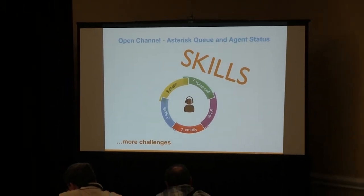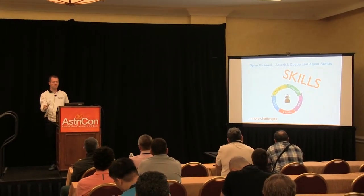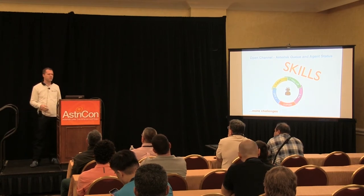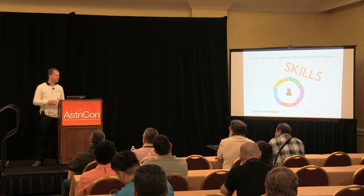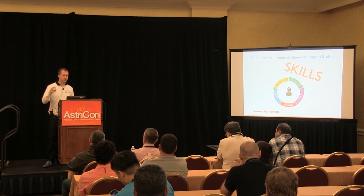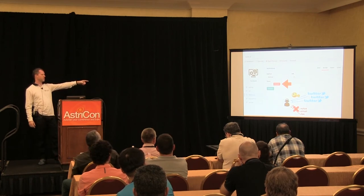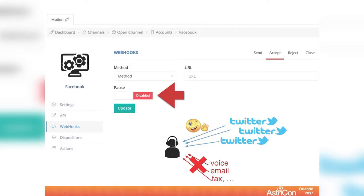One last challenge we faced with the omnichannel solution was about agent skills. When you support multiple channels, things get more complex. Some agents are very good at voice but not messaging, or vice versa. Call center managers asked for the ability to assign different priorities and different capacity per channel per agent. For example, when an agent is on a live Twitter messaging interaction, you can automatically move that agent to a post status on all other channels — so they won't be interrupted by voice calls or other channel interactions.